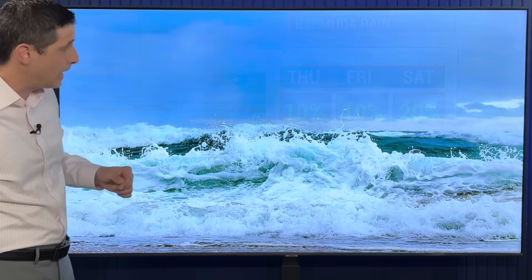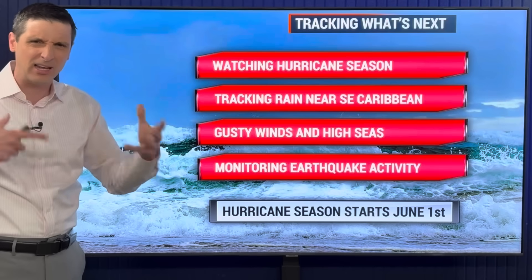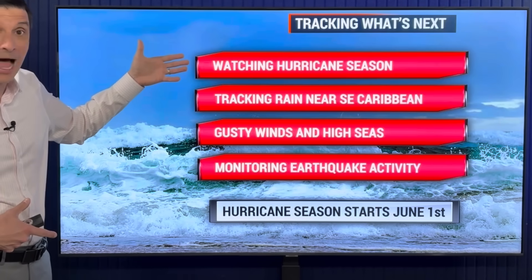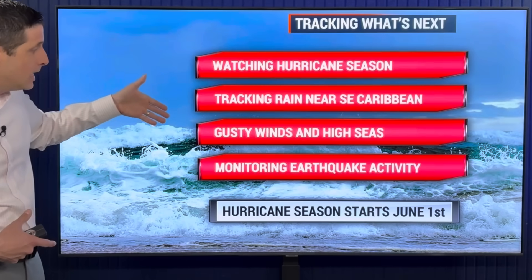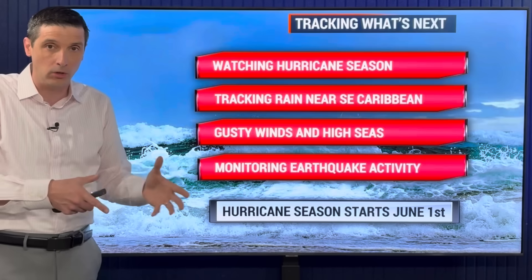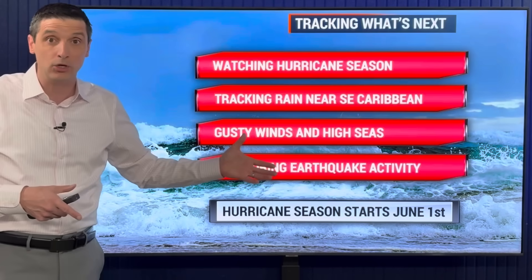So, watching hurricane season — keep an eye out if we get an interesting spin out there this month. Of course, we'll see the possibility, higher possibility, of a named storm next month. Tracking that rain near the southeastern Caribbean, watching the gusty winds and high seas. And I'm still monitoring that earthquake activity — a lot of us have had a lull in that, it hasn't been as active as a couple weeks ago, but still watching that. I hope you have a really good day ahead.